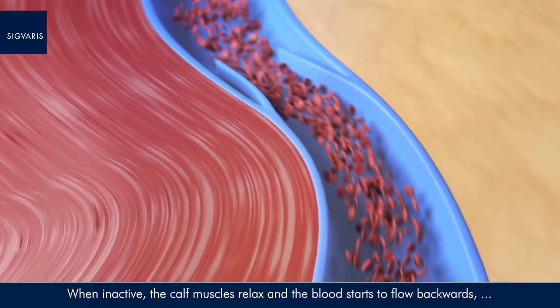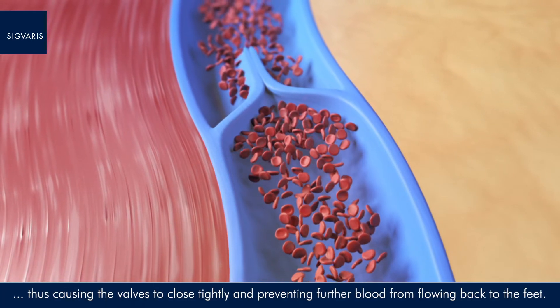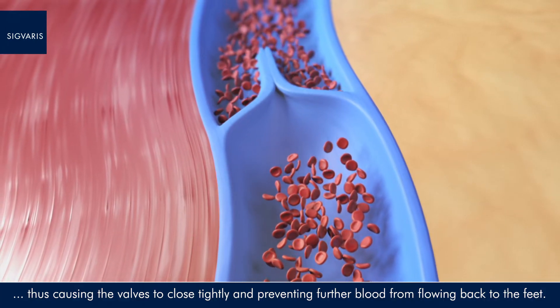When inactive, the calf muscles relax and the blood starts to flow backwards, thus causing the valves to close tightly and preventing further blood from flowing back to the feet.